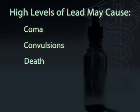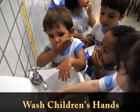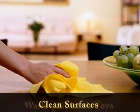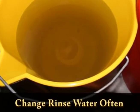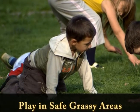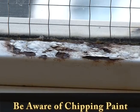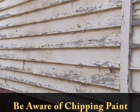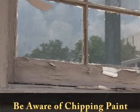Regular lead screening and routine physical exams are recommended. To help prevent ingestion of lead, parents should wash their children's hands, fingernails, and face often. They should wash toys daily, clean surfaces that the child comes in contact with, and change the rinse water often. Make sure children play in safe, grassy areas. Be aware of chipping and flaking paint in the home and do not try to remove this yourself. Let your landlord know, or notify Environmental Health Services.